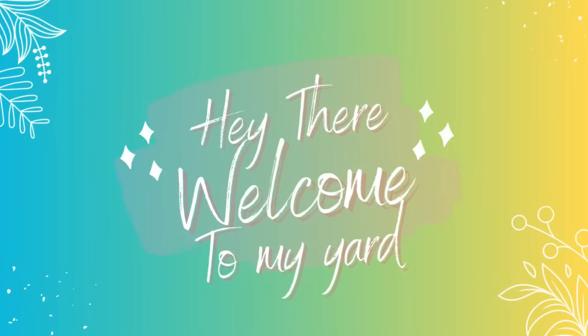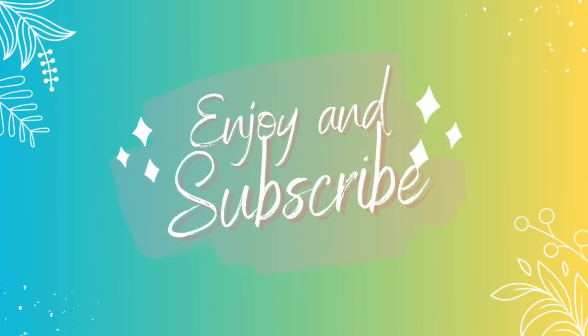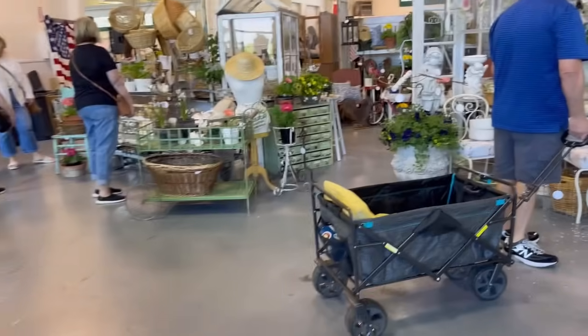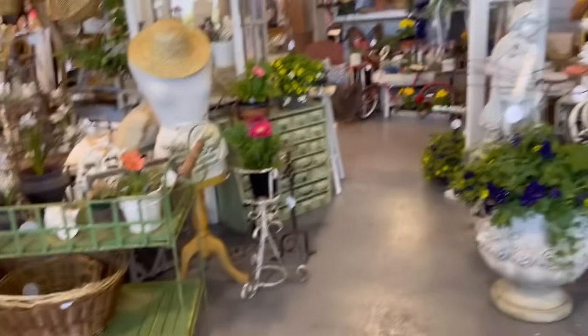Hey garden friends, it's Destry, welcome back! Today we're doing something a little bit different — I'm going to take you shopping at a really cool event called the Sweet Salvage Fair here in Eugene, Oregon. My daughter and I spent the day here and found so many good garden finds, so let's go look around.